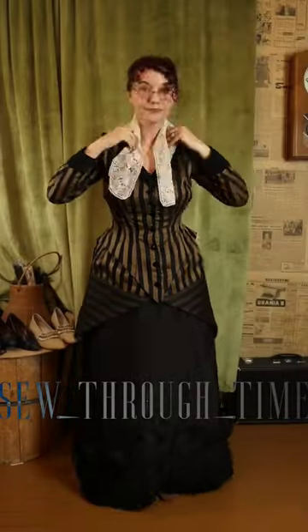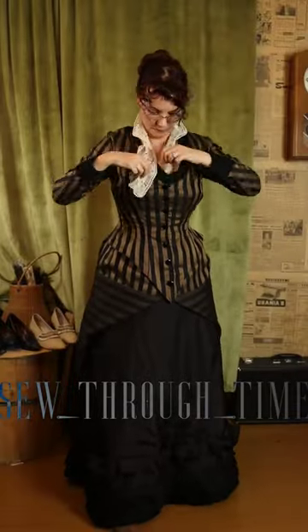Next comes the basque bodice. Mine is inspired by riding habits. Then a separate lace collar is added to add interest to the low neckline.